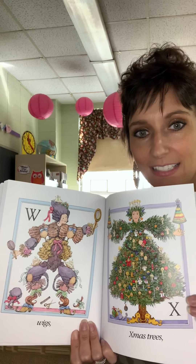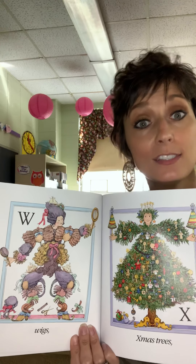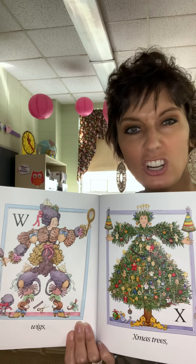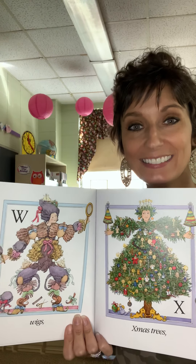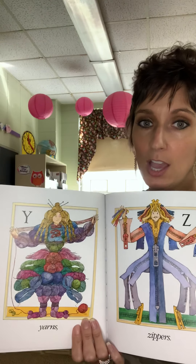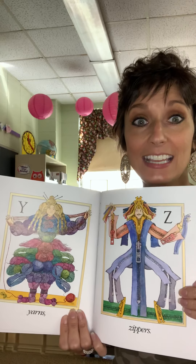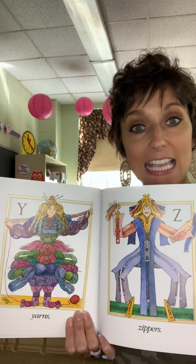X — it says Xmas tree, but that means Christmas tree. There aren't a lot of words that start with X. Y — Yarn. And Z — Zippers.